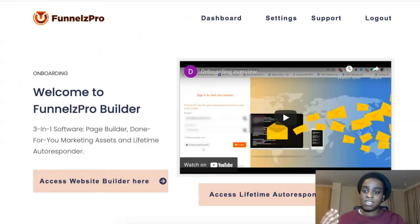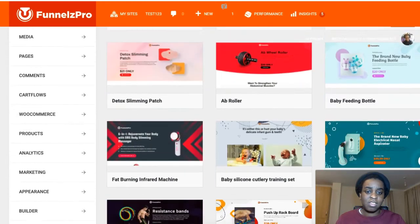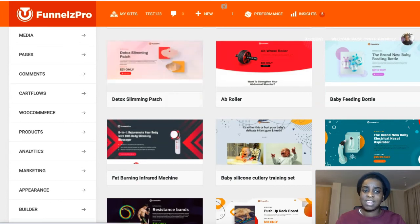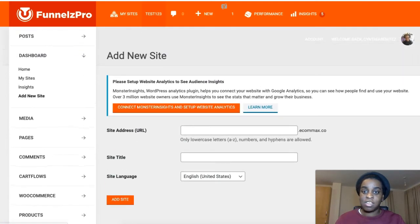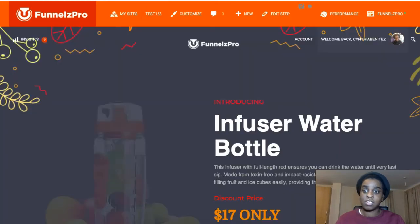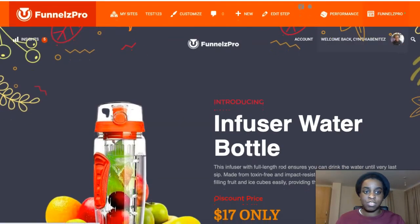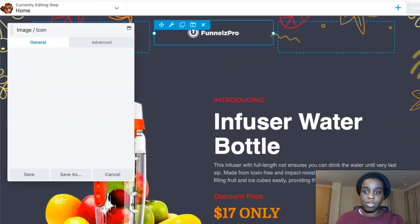When you pick it up, click on 'Access Website Builder,' put in the name of your website, and then choose any of these templates. Select it, add your site title, and it will look something like what I've already done here from testing it. If you want to change anything, just click on 'Final Set Pro' at the top right.